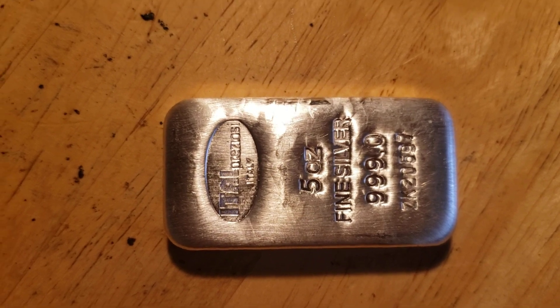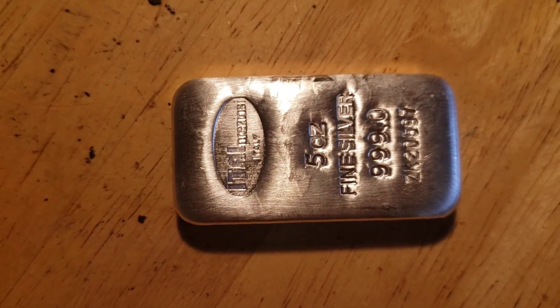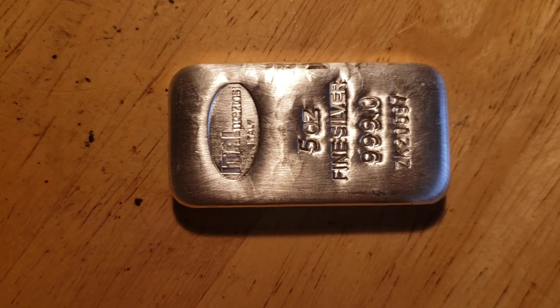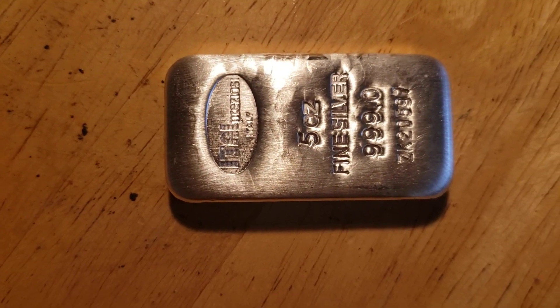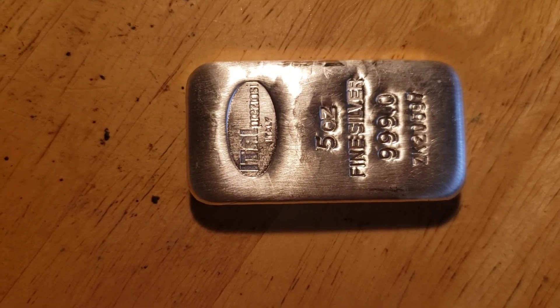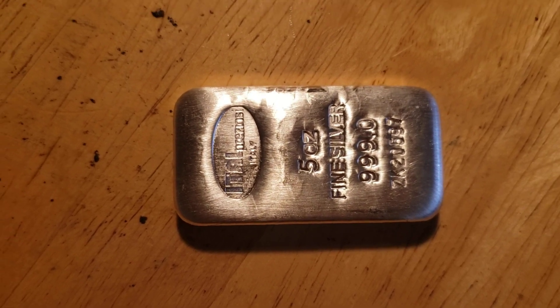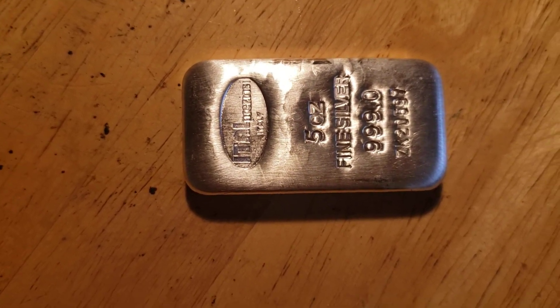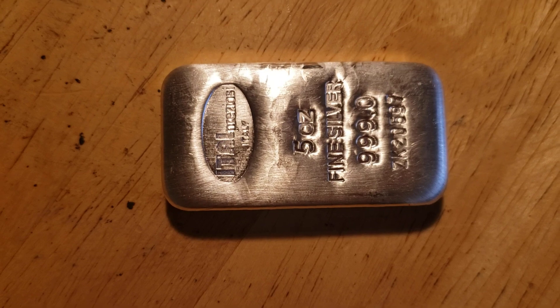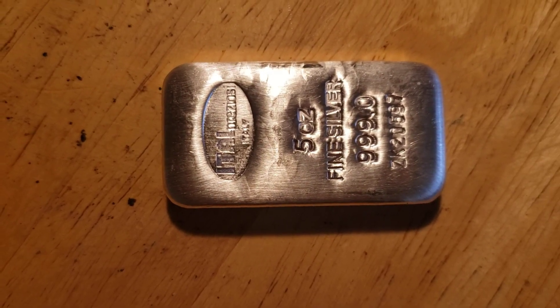I'm trying to get 100 subscribers — I only have about 12, I just started. Once I reach 100 I'm going to do a giveaway with a $25 gift card anywhere you want, so that'll be a one-in-100 chance to get a $25 gift certificate just for pushing a button. How much easier can it get to enter a contest? Have a great day.